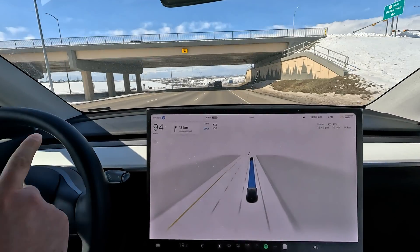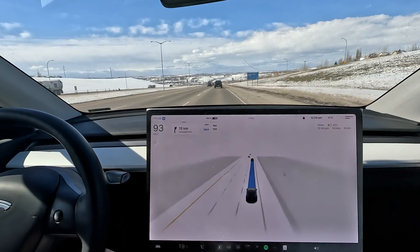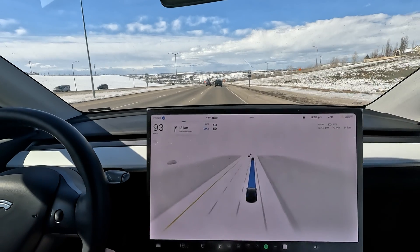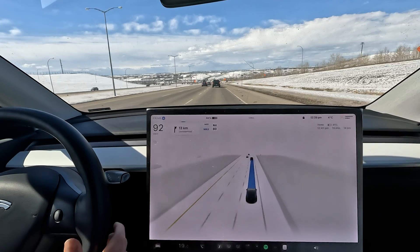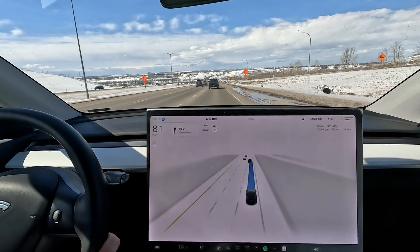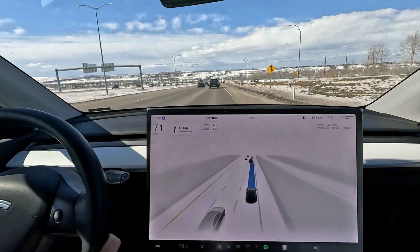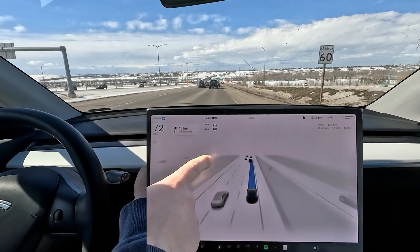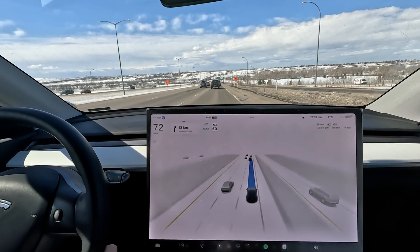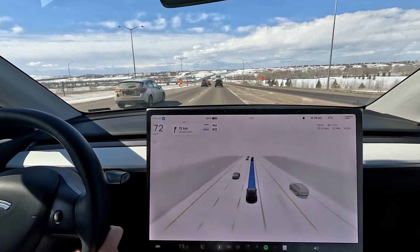We're coming up to a construction zone, so it's going to have to slow down to 80 kilometers an hour. We've got the 80 posted and we're slowing down — the car in front of us is braking so we're braking too, well done. Now it sees the 60 sign and we are slowing down further, but still managing our speed within the traffic flow.